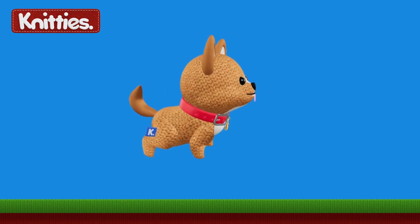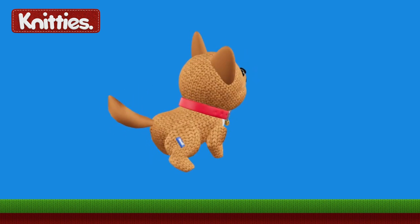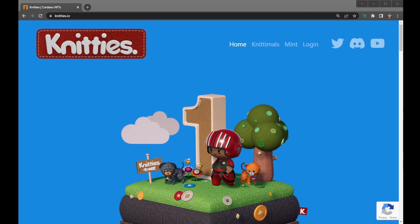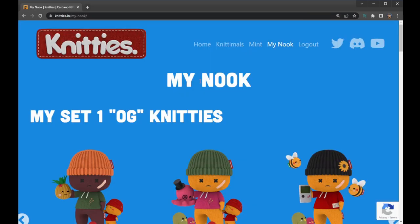For the puzzle itself, there were no clues dropped initially other than to look across the entire Knitties ecosystem, and there were really two places that people needed to look in order to solve the mystery. First and the most obvious one was the place where the community could mint. For that, something was hidden in the My Nook area of the Knitties.io website. Anyone who holds a Knitty or Knittimal is able to verify their holder status, which is currently done via our Discord, and once they have done so, that user can log in to the My Nook area of the website and there's a bunch of extras hosted there as an additional benefit to our holders.